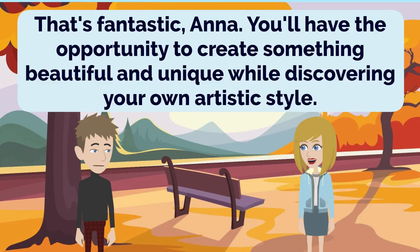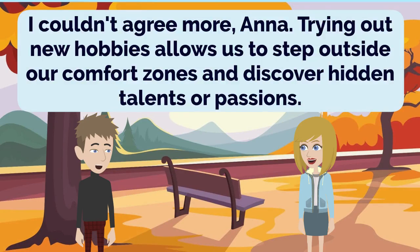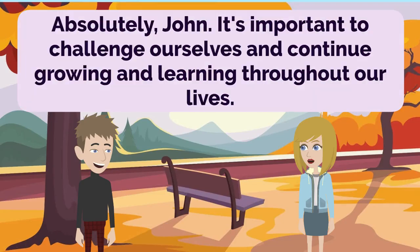That's fantastic, Anna. You'll have the opportunity to create something beautiful and unique while discovering your own artistic style. Exactly, John. It's about embracing the process and enjoying the journey of self-expression through art. I couldn't agree more, Anna. Trying out new hobbies allows us to step outside our comfort zones and discover hidden talents or passions. Absolutely, John. It's important to challenge ourselves and continue growing and learning throughout our lives.